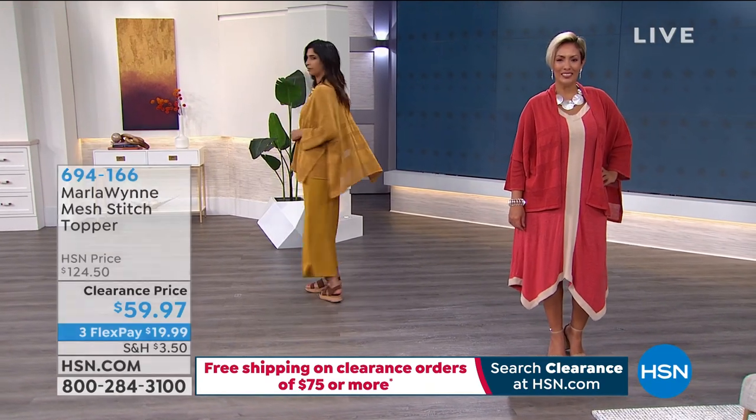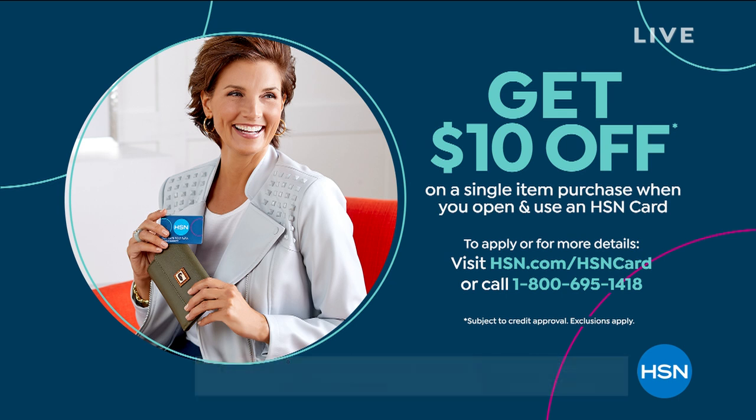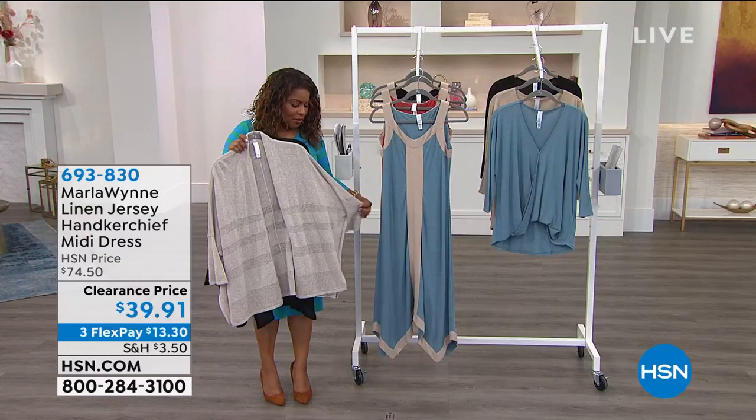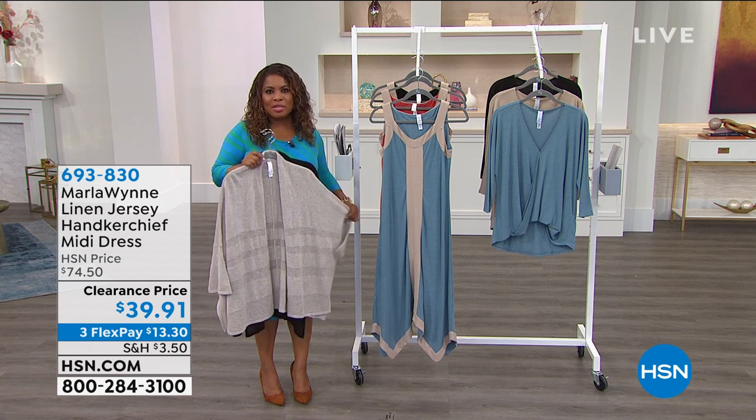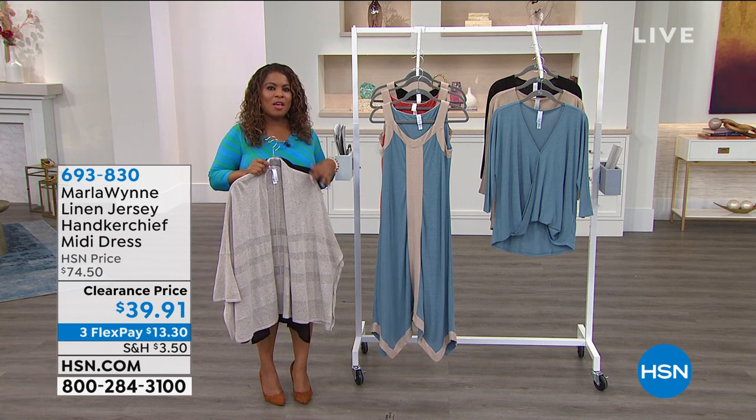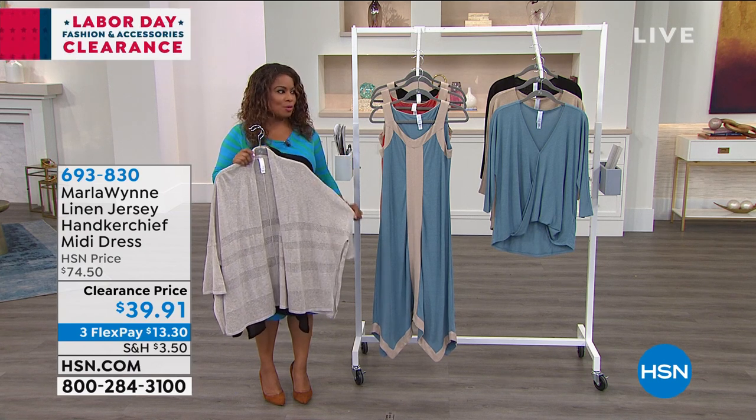We're going to thank everyone for ordering and leave that available. If you haven't applied for our HSN card, today might be a great day — most people who apply are approved, and on your first purchase you'll get $10 off. We're in September, only three months before the holidays. You're in the middle of our Labor Day fashion and accessories clearance. Once you've spent $75 on the day, you'll get free shipping and handling for the remainder of the day.